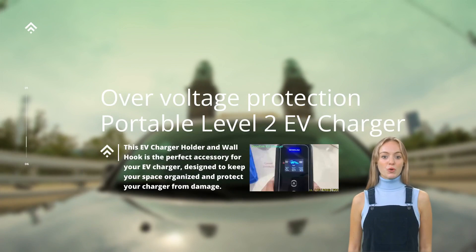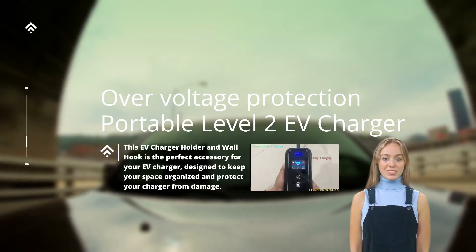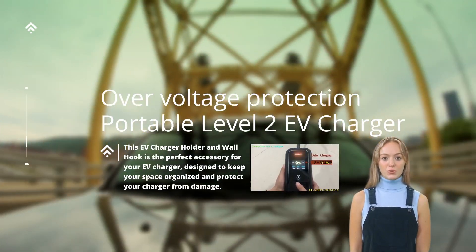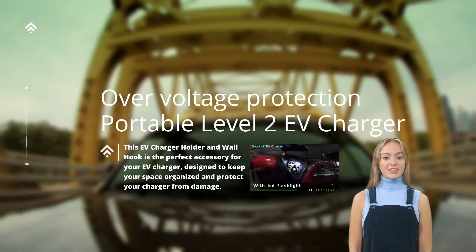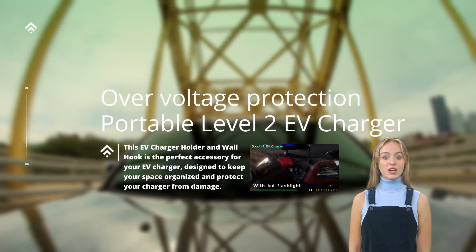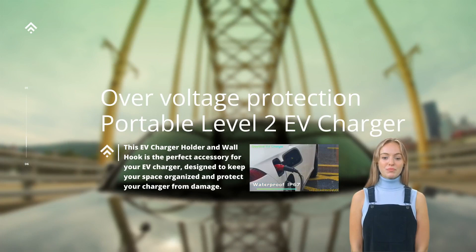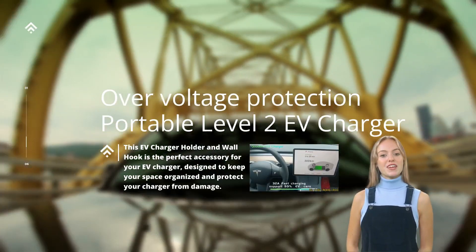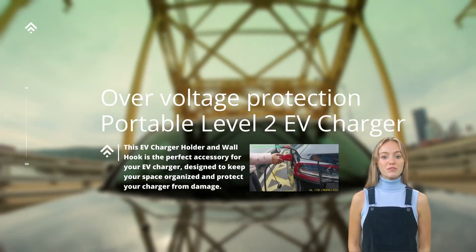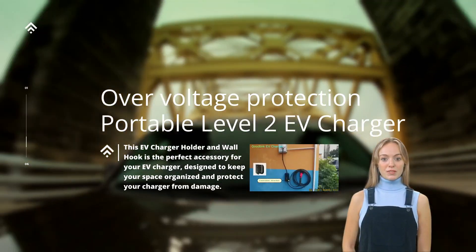Overall, over-voltage protection in portable Level 2 EV chargers is a critical aspect of ensuring the safety and longevity of the vehicle's electrical system. By employing a combination of hardware and software safeguards, these chargers are designed to detect and mitigate over-voltage situations, protecting the EV from potential damage. EV owners can have peace of mind knowing that their vehicles are being charged with reliable and secure equipment that puts safety first.